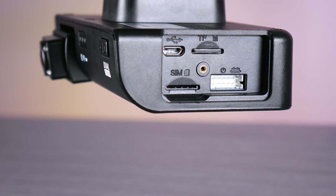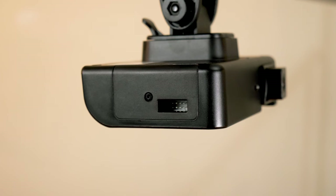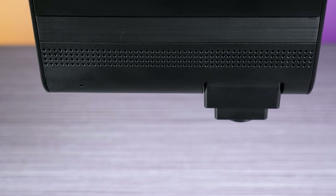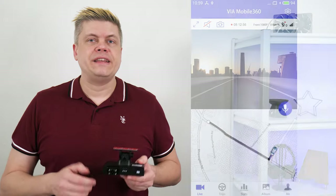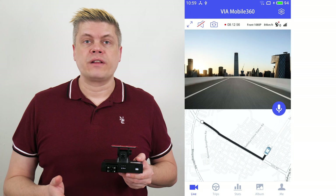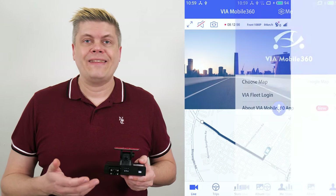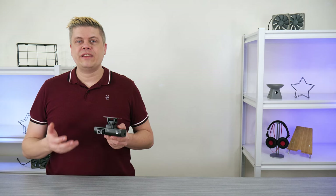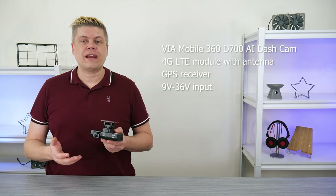There's micro-USB 2.0 and the power connector slot, and a cover plate to keep the cards in. A microphone is located on the bottom of the unit. The D700 supports automatic recording to micro-SD after startup, and this can be played back in the VIA Mobile 360 app.